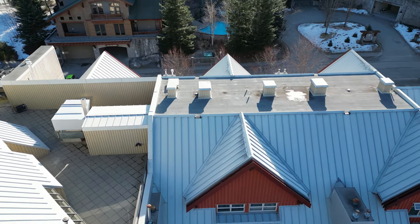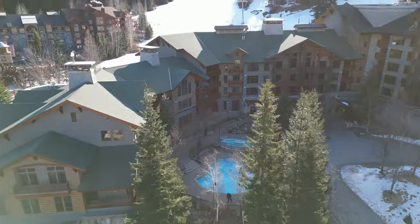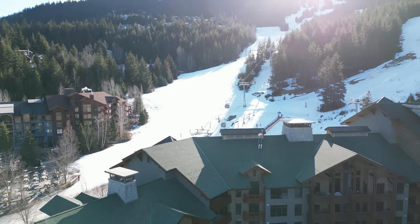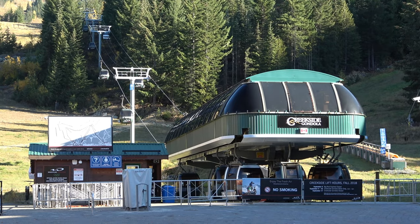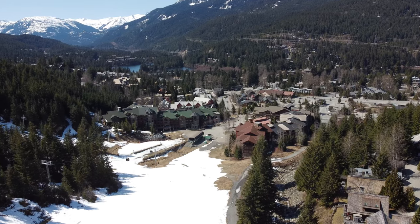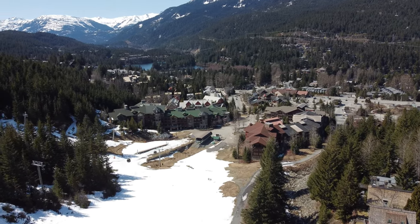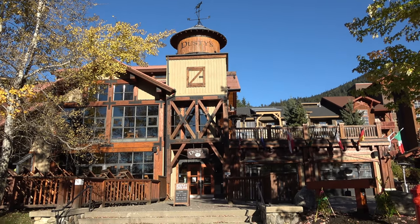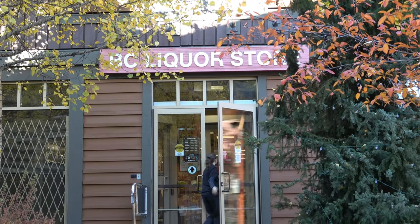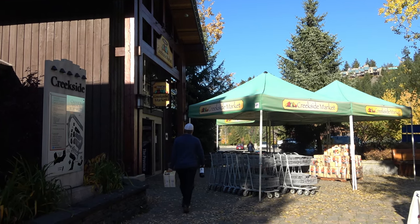The best part of ownership at Lake Placid Lodge is that you're just a few steps away from the base of the Creekside Gondola for easy access up Whistler Mountain, and from there you can even cross over on the peak-to-peak gondola to Blackcomb. And let's not forget that you've got Creekside Village right across the street with shops, restaurants, BC Liquor Store, and the Creekside Market Grocery Store.